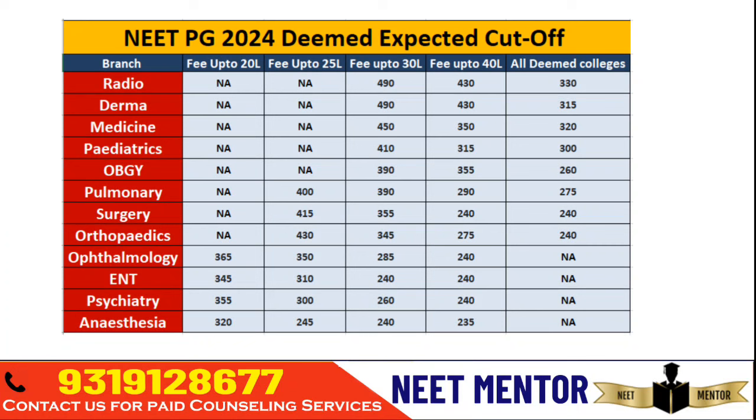Good renowned Deemed institutes with strong education include KMC Manipal — both Mangalore and Manipal campuses. In Karnataka you can go to JSS, Kempegowda Institute, Belgavi, KIMS, Hegde, SDU Kolar. In Maharashtra: Pravara Loni, Bharatiya Vidyapeeth Pune, MGM Aurangabad, MGM Mumbai. All such institutes are considered good.